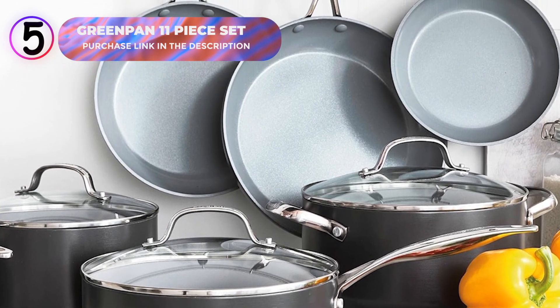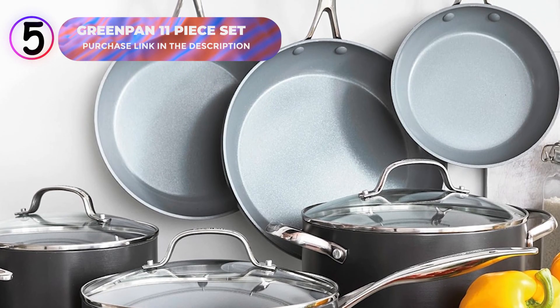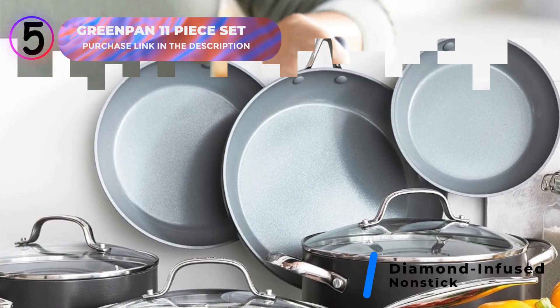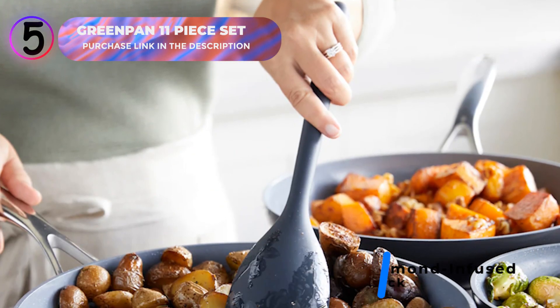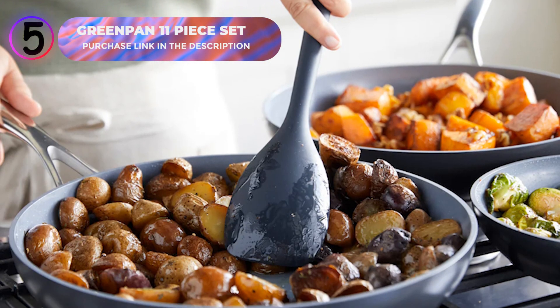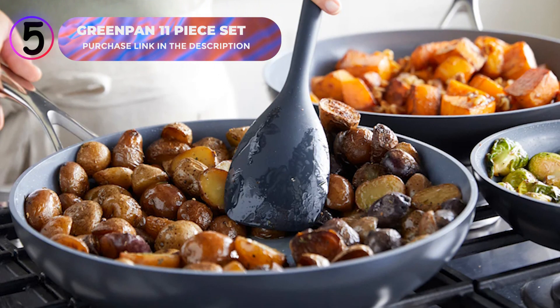The cookware features GreenPan's advanced ceramic nonstick coating infused with diamonds for remarkable durability, balanced heating, and effortless cleanup. It's metal utensil-safe and free of PFAS, PFOA, lead, and cadmium, ensuring toxin-free cooking for your family.